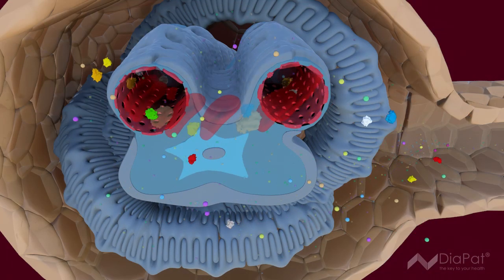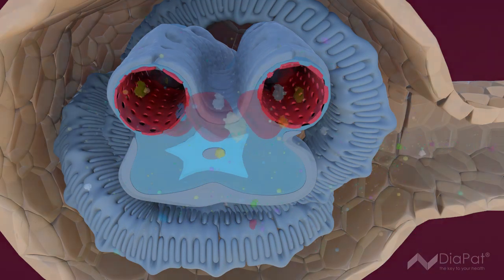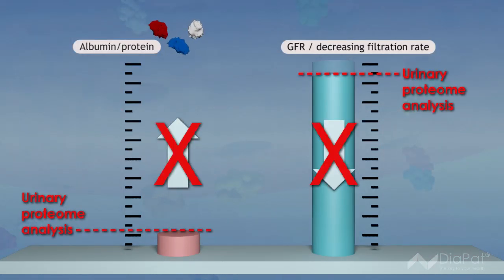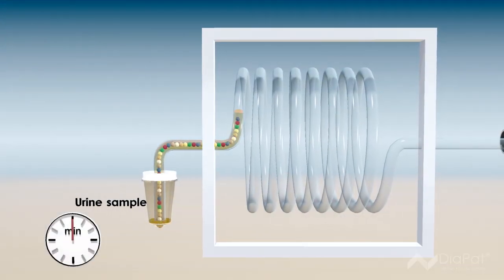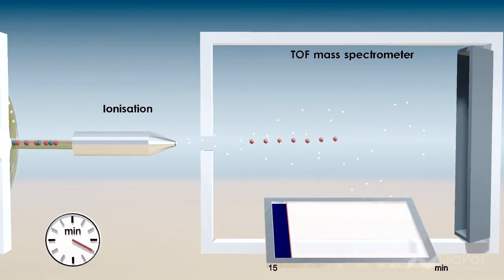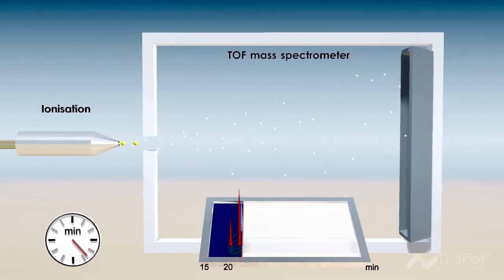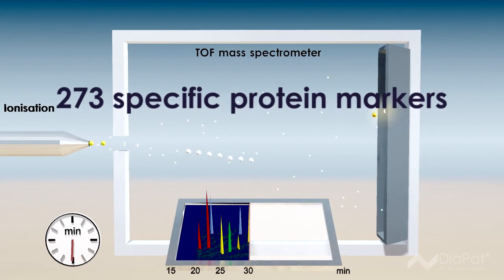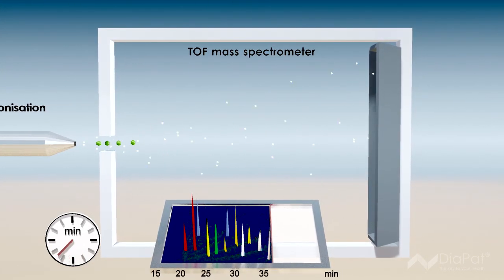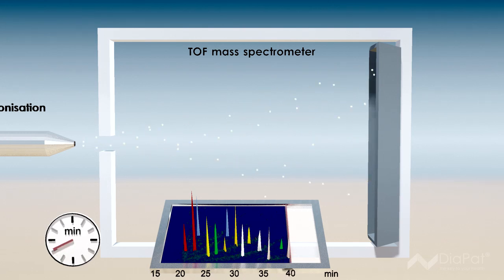Urinary proteome analysis is the only diagnostic method enabling the detection of early renal damage with high reliability and before any clinical symptoms occur. Up to 6,000 proteins can be detected simultaneously. Using 273 specific protein markers allows an extraordinary accuracy in diagnosing diabetic nephropathy and enables early detection of disease.